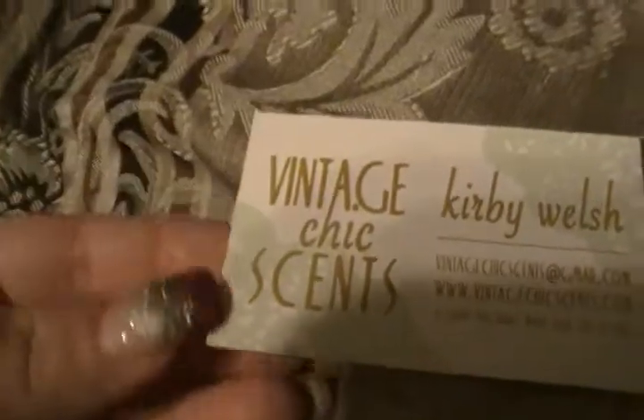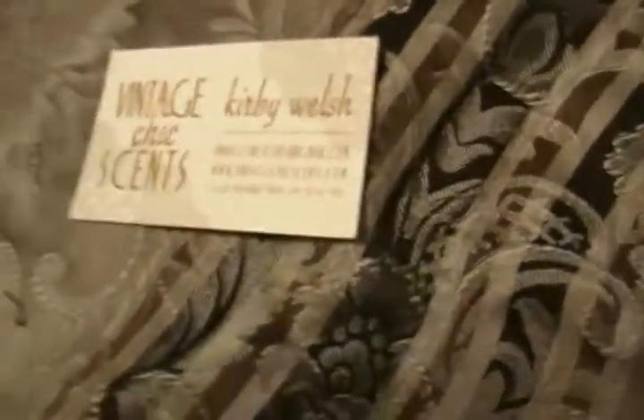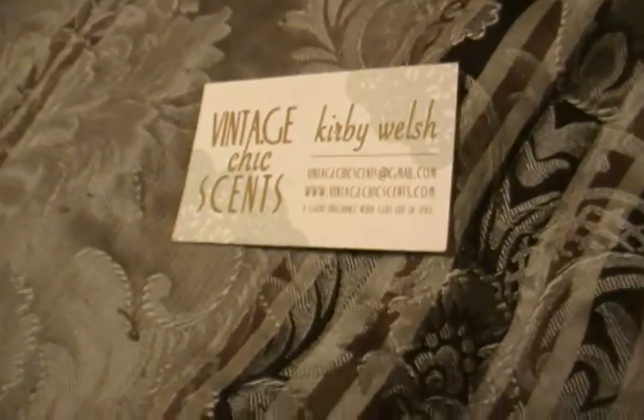Hi guys! It's been a long time since I did a haul video. I've still bought wax, I just haven't had a chance to make any videos lately, but I have three videos to do tonight, so might as well get started.